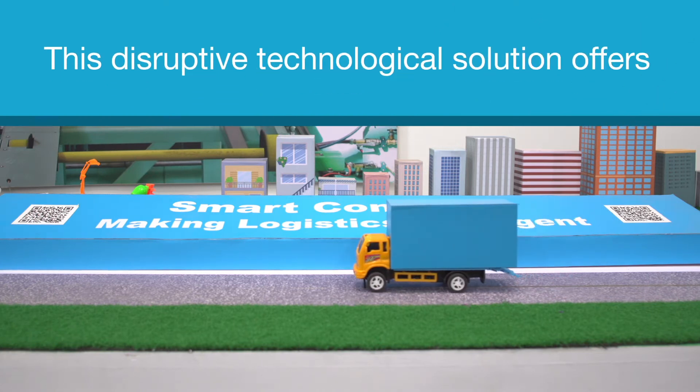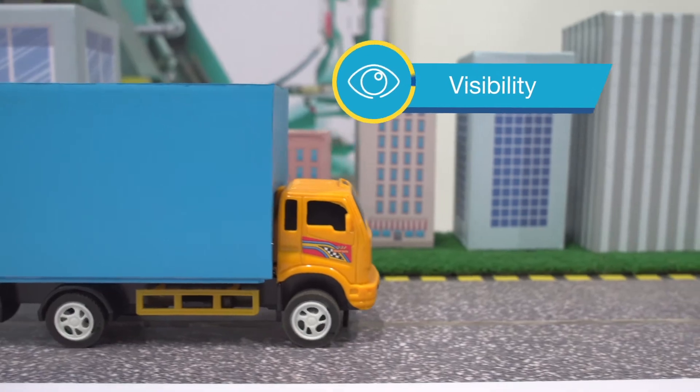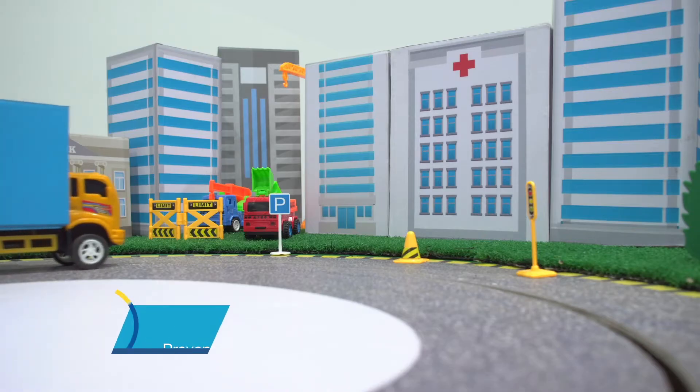We are glad to present here a smart container and logistics solution for improving the supply chain visibility, traceability, and overall quality of the supply chain process. This disruptive technological solution offers companies visibility of the supply chain so they can ensure quality and prevent leakages and frauds along the transit.